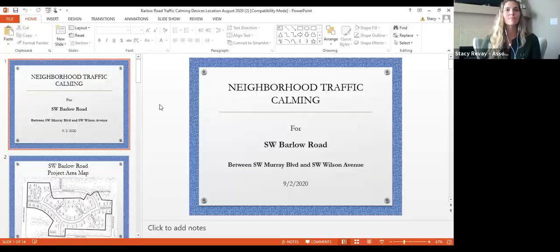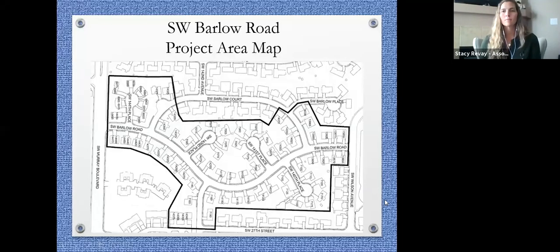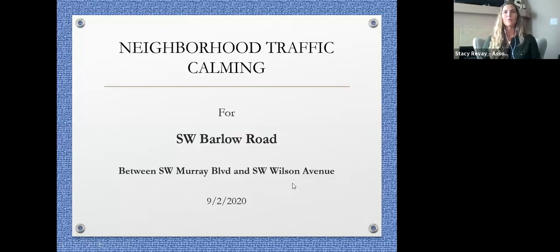We are now recording. Welcome everyone to the neighborhood traffic calming meeting for Southwest Barlow Road between Southwest Murray Boulevard and Southwest Wilson Avenue. Tony Chow is our transportation project manager and he'll be giving the presentation this evening.